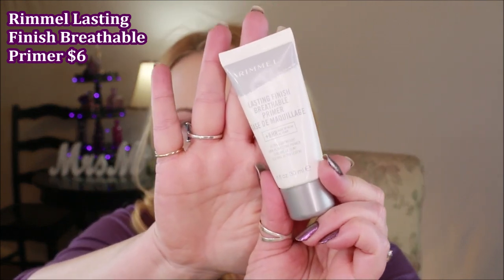Pat that in well. If you have really bad creasing problems during the day you might not want to apply it on your eyelids. The next step is using just a tiny bit — and I really mean a tiny bit — of a primer that has a little bit of silicone in it, but not tons, because too much silicone will accentuate fine lines. I use the Rimmel Lasting Finish Breathable Primer. You apply just a teeny tiny bit over the moisturizer so it can lock that moisture in place and keep it from wicking away during the day.